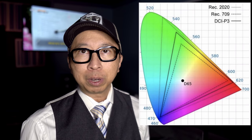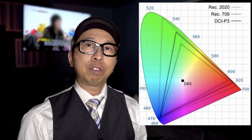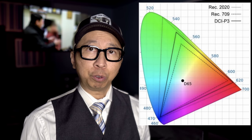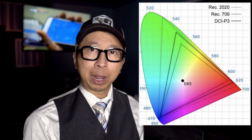Movie production was actually mastered in — and continues to be mastered in — P3. That's a larger color volume. If you look at this graph, this triangle, you'll see the difference between Rec. 709, which is the old-school 1080p HDTV from five years ago, and P3, which is more color. That's what you see in the cinema — that's the mastering standard. We call it wide color gamut because it's wider than Rec. 709.